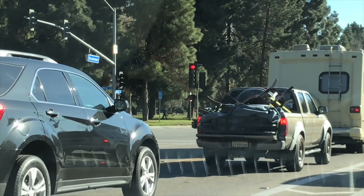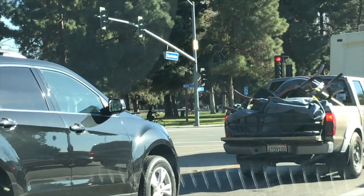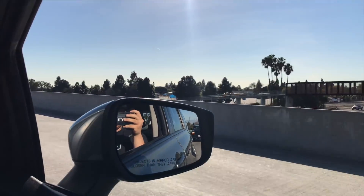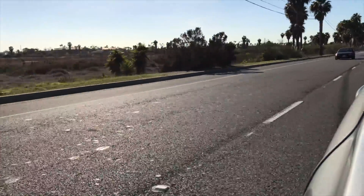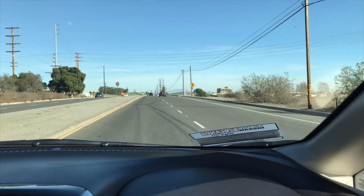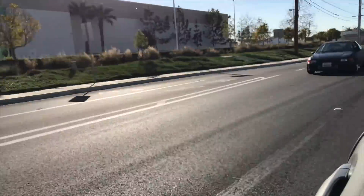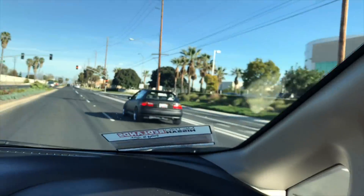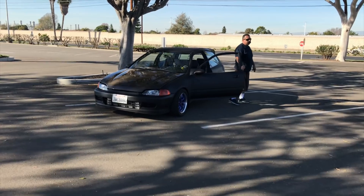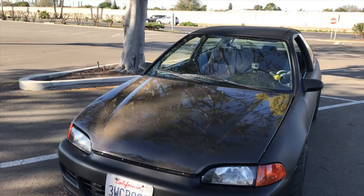We spot an Evo in the wild, guys — there it is! You guys just saw this thing was ripping it on the street right here. Super clean.